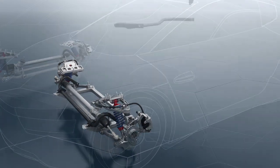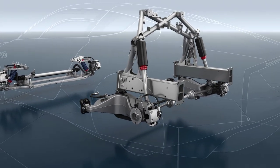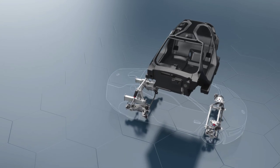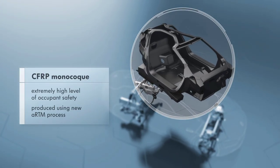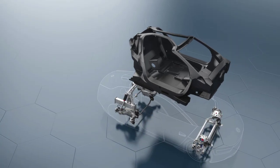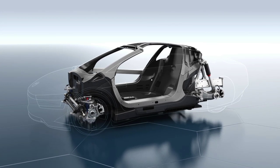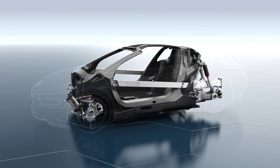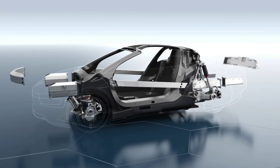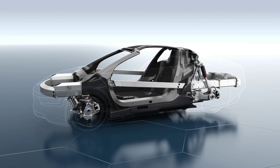In designing this one-liter vehicle, occupant safety was a top priority. The monocoque is made of ultralight, high-strength carbon-fiber reinforced plastic, or CFRP for short. It provides a protective shell for driver and passenger in case of an accident. Warp-resistant aluminum impact bars in the doors, as well as an aluminum safety framework in the front and rear, are capable of absorbing most of the energy in the event of a collision.